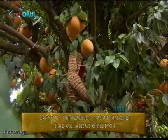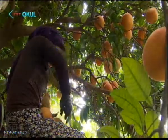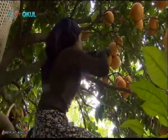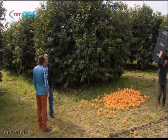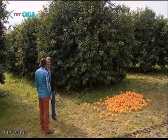Bir ağaçtan ne kadar greyfurt olur ve ne kadarı pazara gider? Ortalama 300 ile 500 kilo arasında; yani 20 yaşını geçen bir ağaç için hesap edersek. Bir sene az, bir sene çok olur. Kimi sene 150-200 kiloya düşer, kimi sene 300 ile 500 arasında bir rakam oynar.